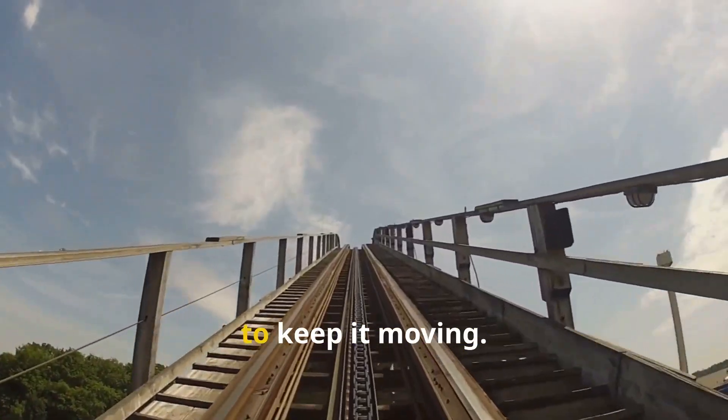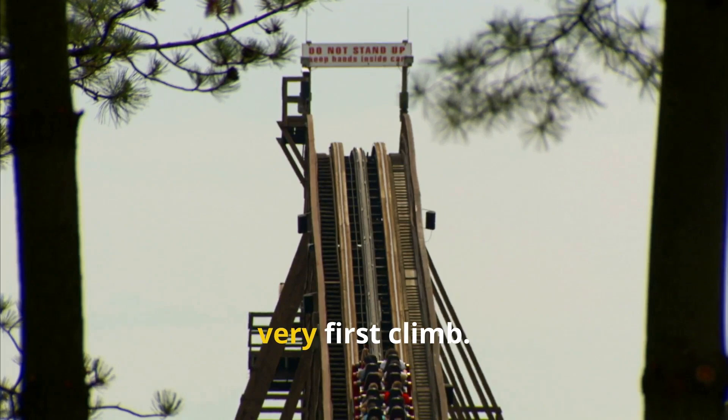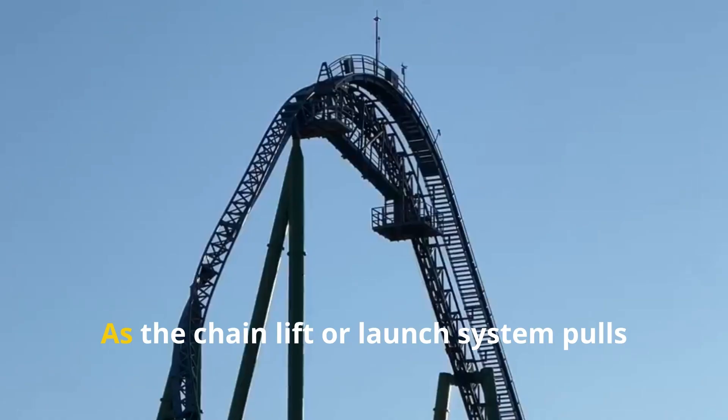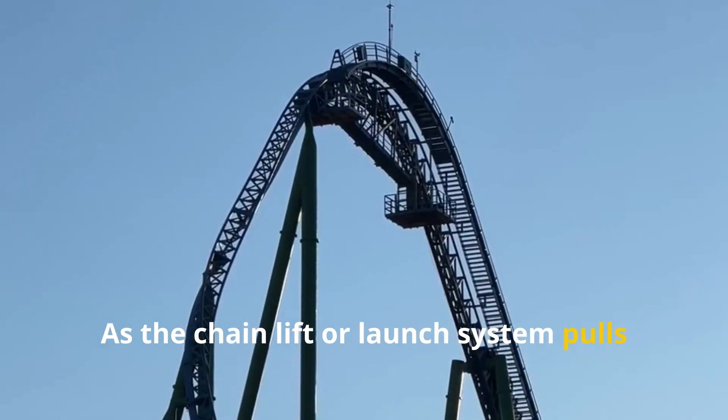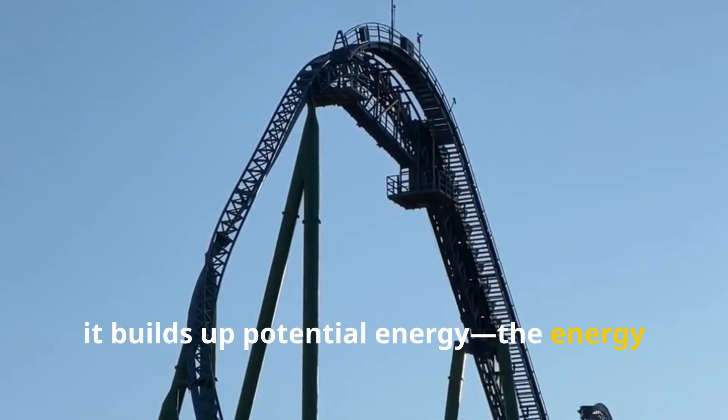A roller coaster doesn't have an engine to keep it moving. Instead, it relies on the energy it gains from the very first climb. As the chain lift or launch system pulls the train up the highest hill, it builds up potential energy — the energy of position.